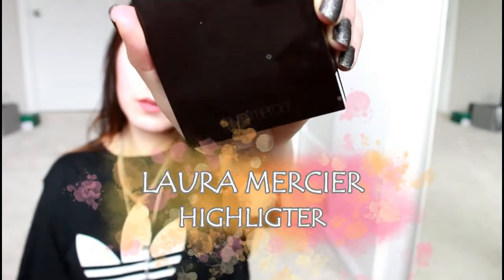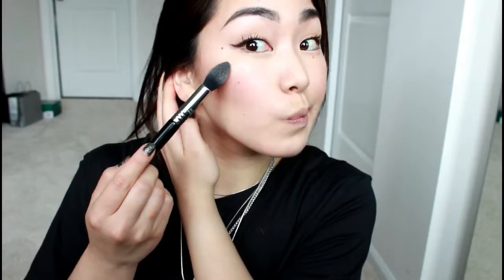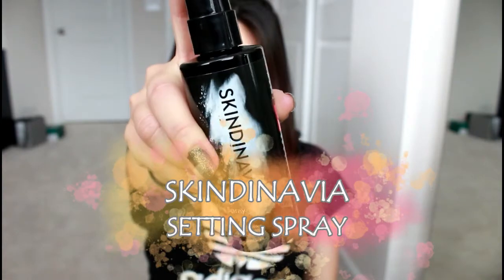With this Laura Mercier highlighter I'm highlighting the tops of my cheeks, my nose, and my cupid's bow. It's a really natural-looking highlighter, but you can definitely build it up if you want a more intense highlight. Then I'm using the Skindinavia setting spray all over my face — I love this stuff, it makes your makeup last so much longer and makes your skin look nice and flawless.